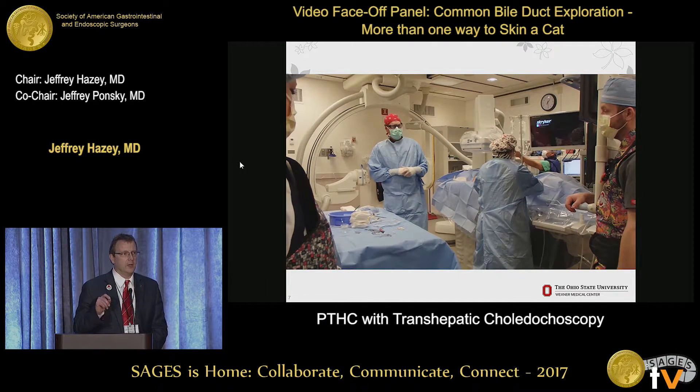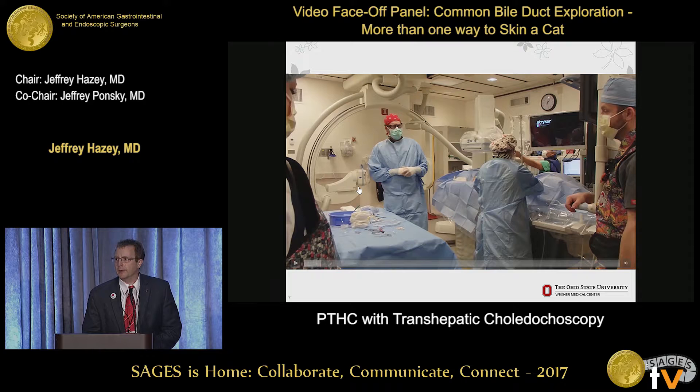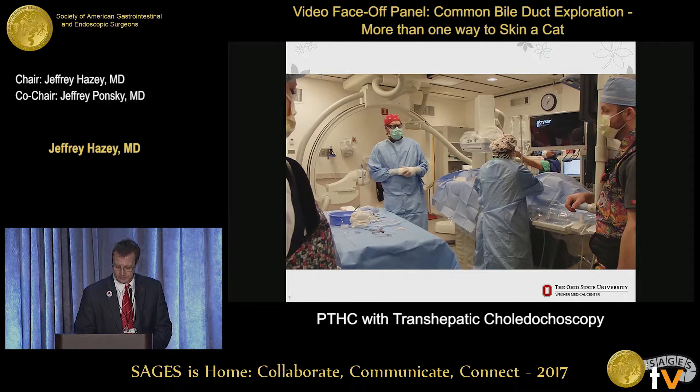What you see here is this happening in the interventional radiology suite - not the operating room. This does not have to be done under general anesthesia; it can actually be done under conscious sedation. Our preference is general anesthesia because the dilation and manipulation of the biliary tree can make those patients pretty uncomfortable.